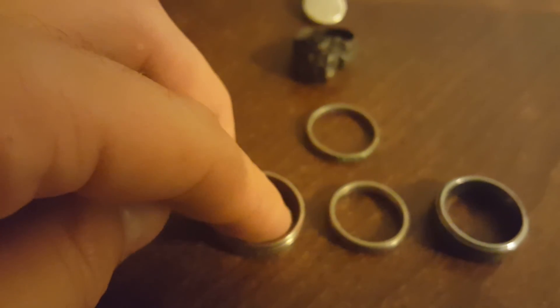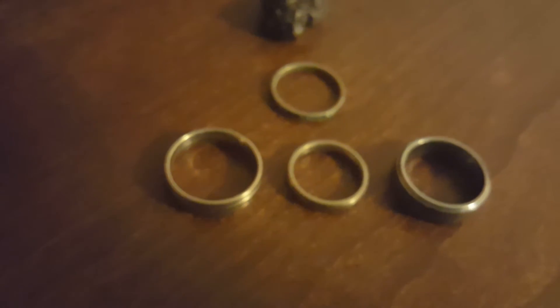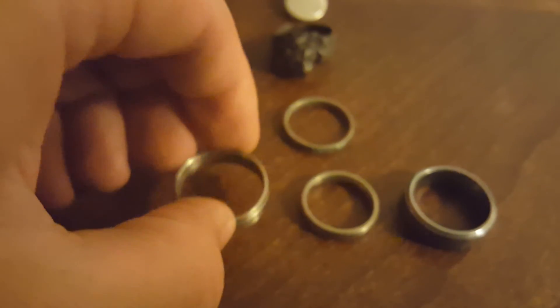Got two titanium rings and one tungsten — all three of them have engravings on them. Still waiting on a return on Craigslist. Still a nice little find. Any day you find a ring in the scoop is a good day.